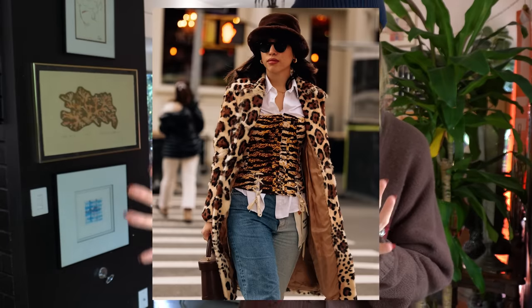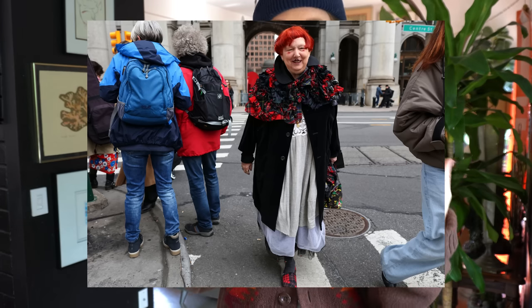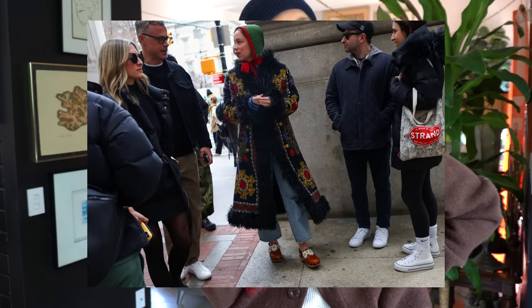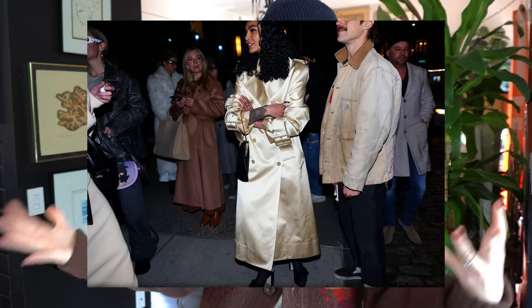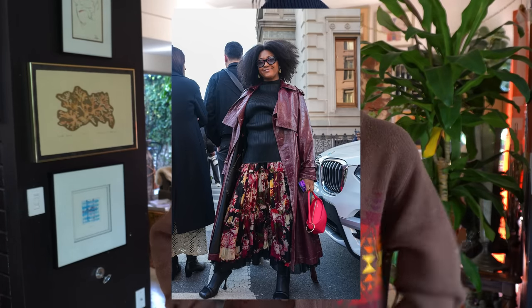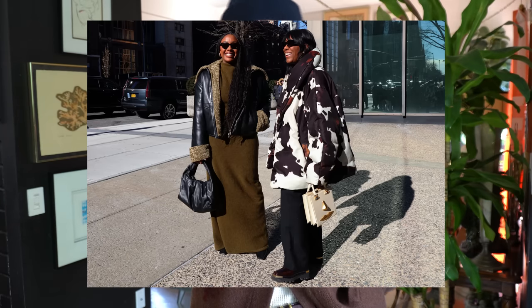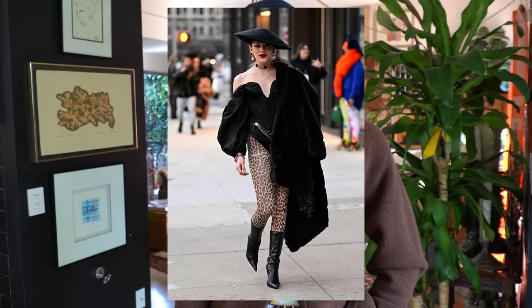I'm personally drawn more to the quirky street style looks — the more colorful ones, the looks that juxtapose different ideas together. That's what felt so fun and magical to me. There were definitely a few standout trends: since it's winter, coats were everywhere, though it was a little warmer than normal so people could just have fun with their layers. I saw a lot of leather pieces, trench coats, bomber-style, varsity jackets, and moto jackets in lots of different versions.